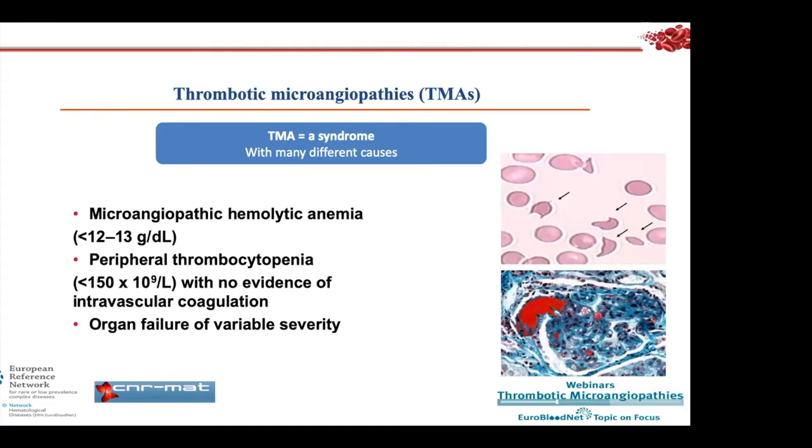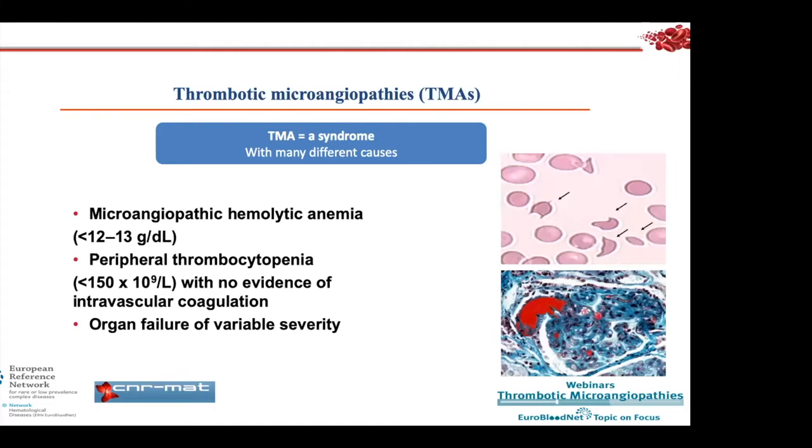We also aim to understand the role of complement in some forms of HUS, but not all. Thrombotic microangiopathies are syndromes characterized by microangiopathic hemolytic anemia with the presence of schistocytes, peripheral thrombocytopenia usually lower than 150,000 per mm³, with no evidence of intravascular coagulation — a very important point — and organ involvement of variable severity, especially the kidney, leading to hemolytic uremic syndrome, since renal failure is frequent in these patients.